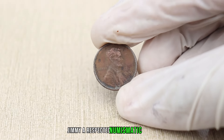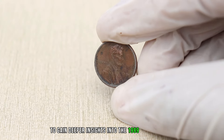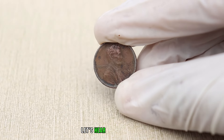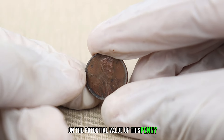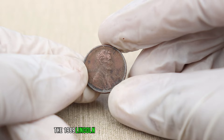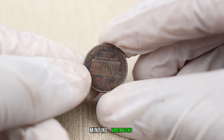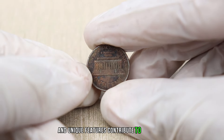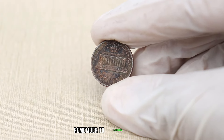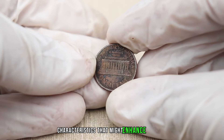Jimmy, a respected numismatic expert, offers deeper insights into the 1989 Lincoln penny. The 1989 Lincoln penny without a mint mark can indeed be a valuable find for collectors. Minting variations and unique features contribute to its allure. Remember to carefully examine your penny for any distinctive characteristics that might enhance its value.